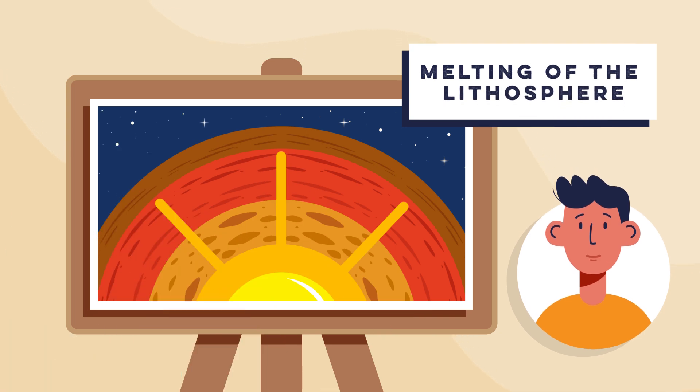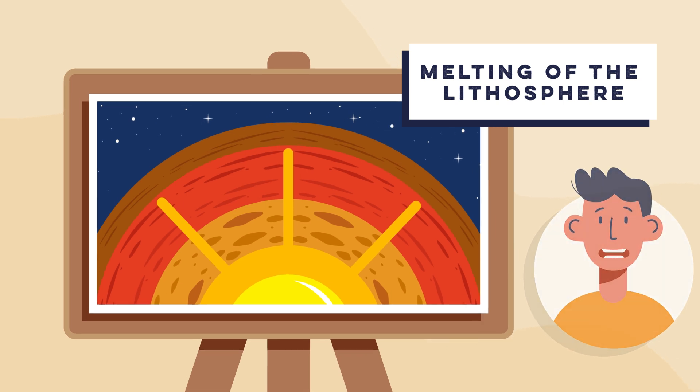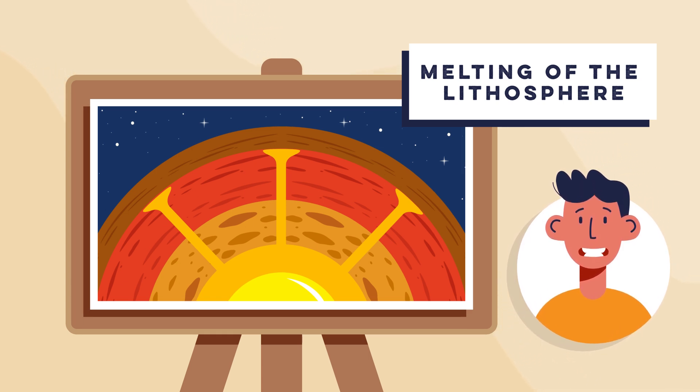Step three is the melting of the crust. When the mantle plume reaches the base of the crust, the intense heat causes partial melting of the overlying rock. This melted rock, or magma, begins to accumulate in the magma chambers beneath the earth's crust.